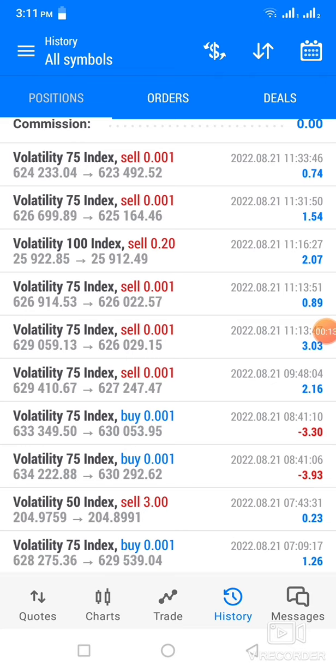If you look from the bottom, you can see I opened this thread and I managed to get $1.26 from the Volatility 75 index. And then I opened another one — the Volatility 50 index with a lot size of $3 — and I only closed that trade with $0.23.